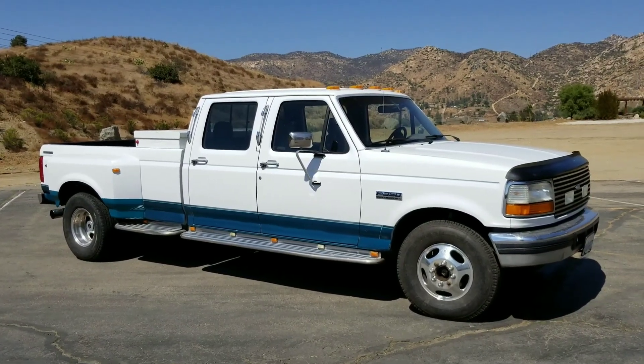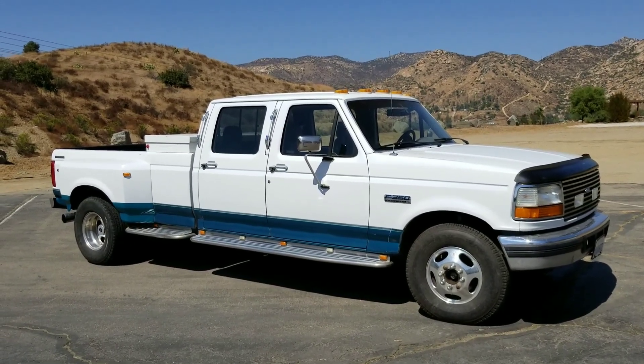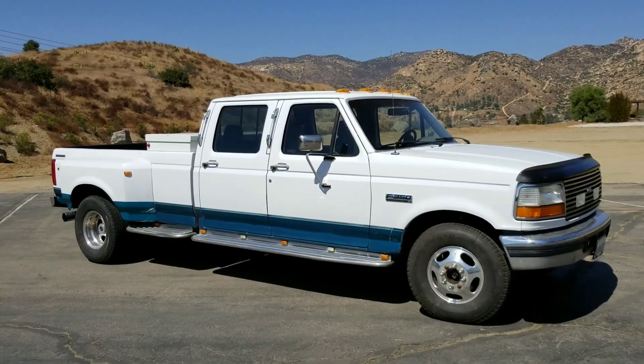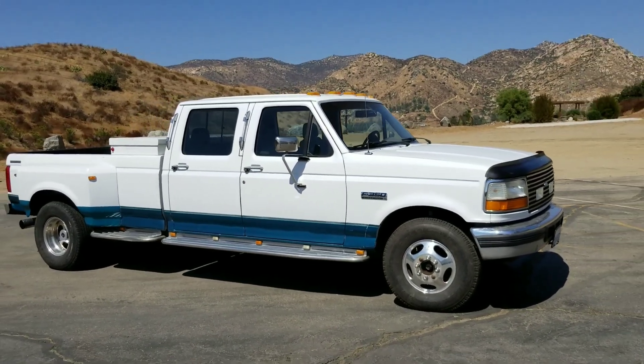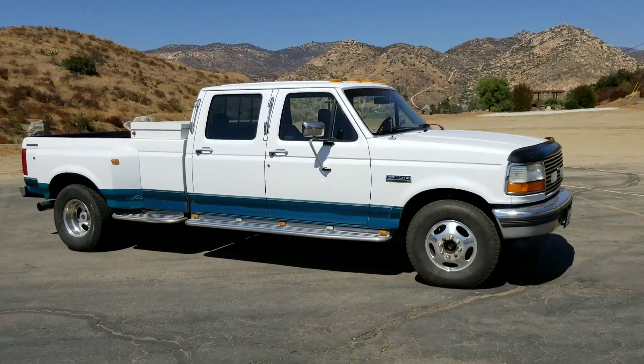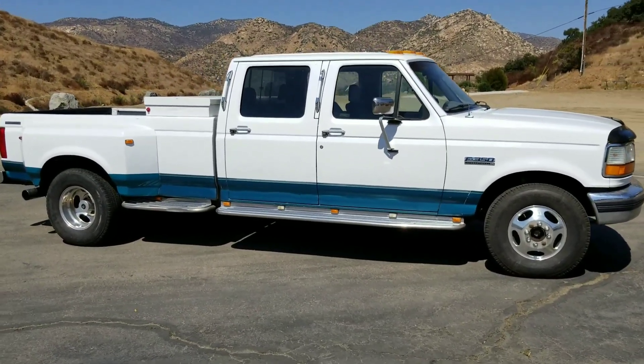Hey everybody, just wanted to do a quick video of this really cool 1994 F350 7.3 indirect injection turbo diesel that I picked up. Pretty cool truck, and I just wanted to do a quick run-through so you can kind of see it and let me know what you think.